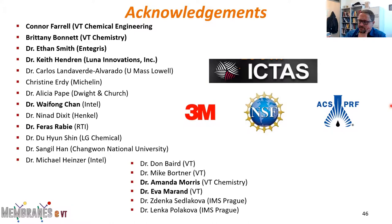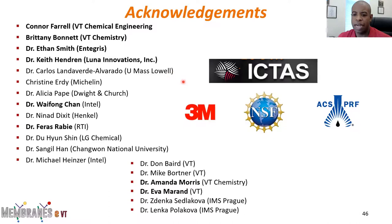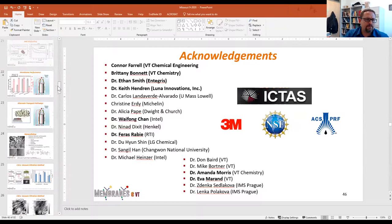Q: After the water cleaning step, was the same sodium percent rejection obtained? A: Yes — we didn't report the salt rejections on that plot, but what you actually see when you get that BSA buildup is an increase in salt rejection. Once we did the cleaning, we got back to the same salt rejection that we had before.